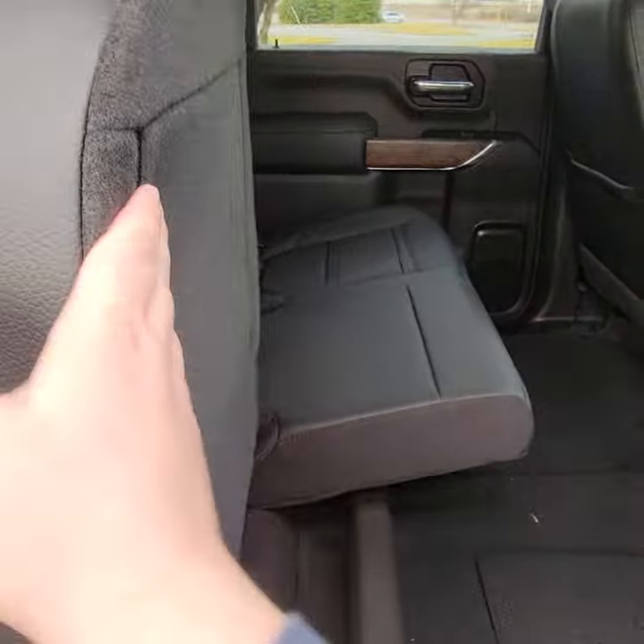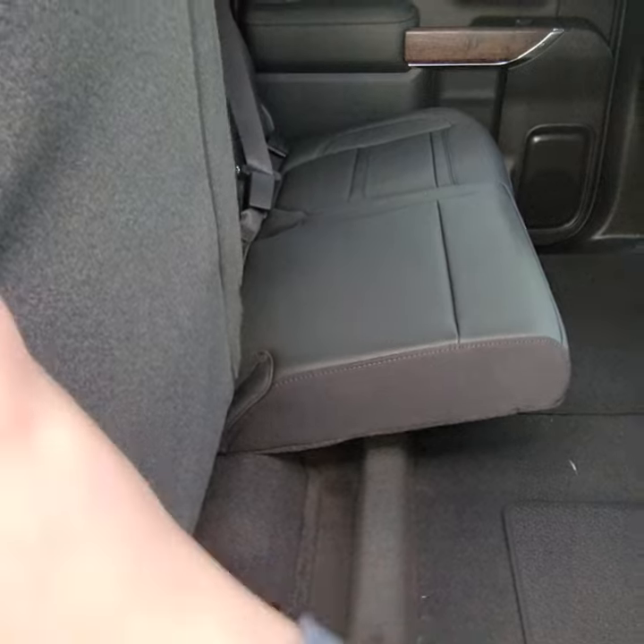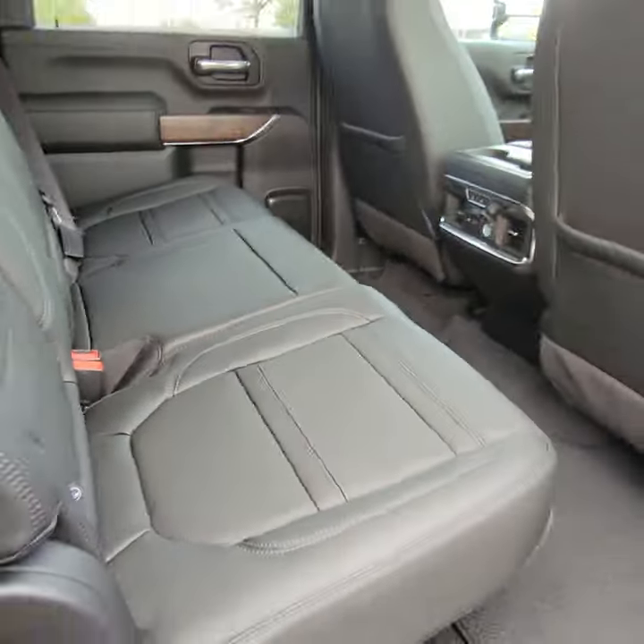These rear seats are set up at a 40-60 split. The shorter side is the 40, and that's your 60 split. Pulls right back down.